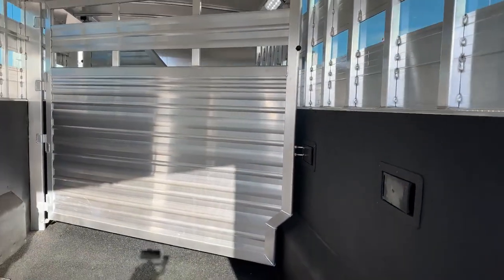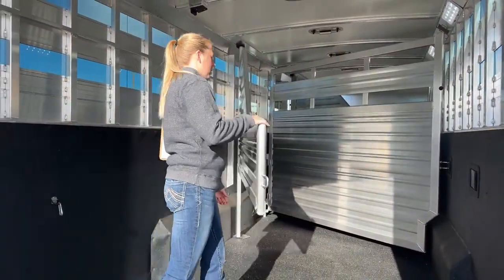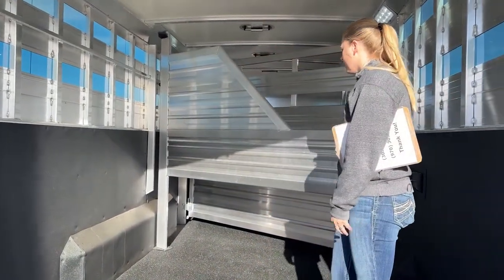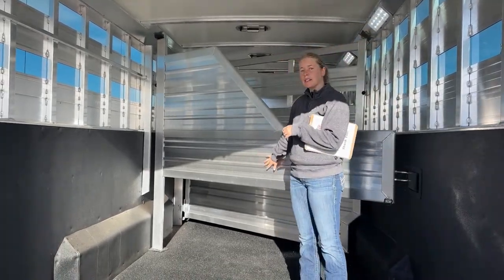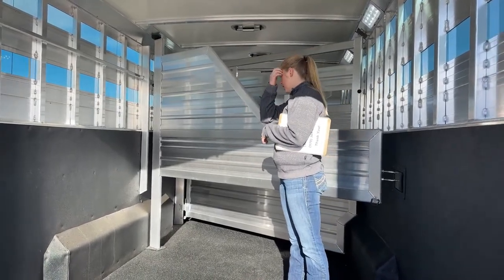Then we've got our partial divider here, which is also on an AR latch, so you can take this one out as well. We didn't option this one with divider pads, but if you want them, our shop usually has them in stock and we can get those put on for you if that's something that's important to you.